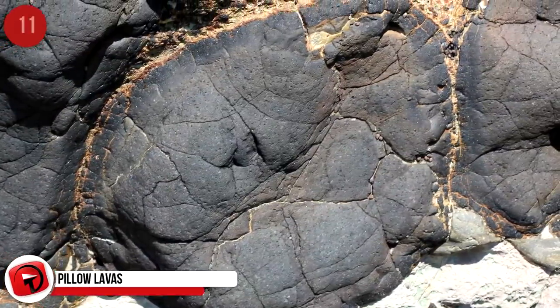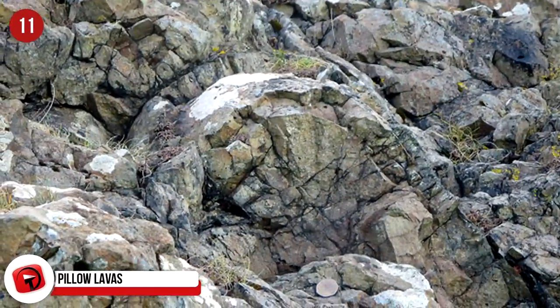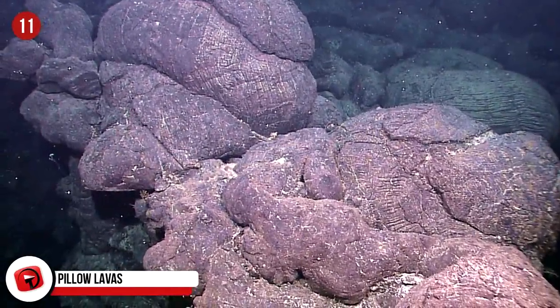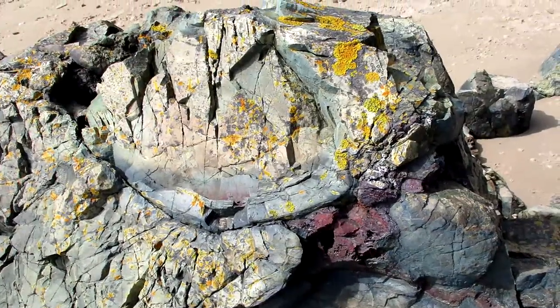Pillow Lavas — Various Places. When lava erupts underwater and solidifies, pillow lavas are formed on the ocean or lake floor. They are spherical shaped, and during the cooling process the magma is covered in a layer of glass. They mainly form at the oceanic ridges and can be found near Hawaii, Iceland, and the Alps.